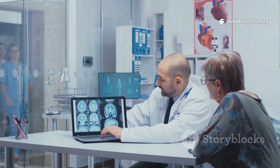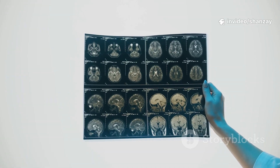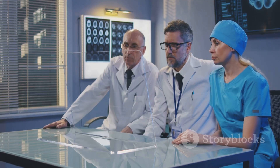In cancer care, MRI detects and tracks tumors, helping doctors plan treatment and monitor progress. From brain to bones, heart to organs, MRI delivers the clarity doctors need. It's essential for modern diagnosis and care.